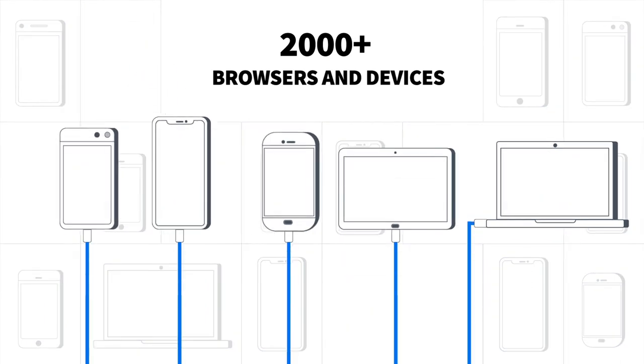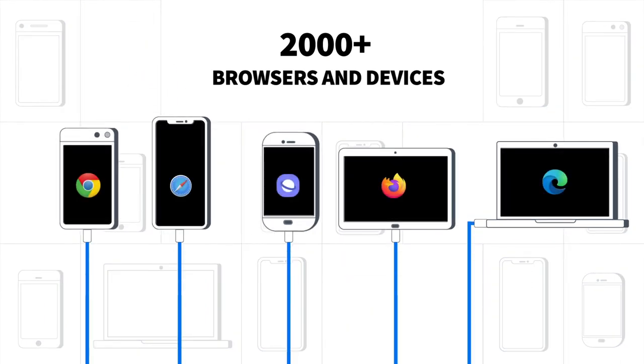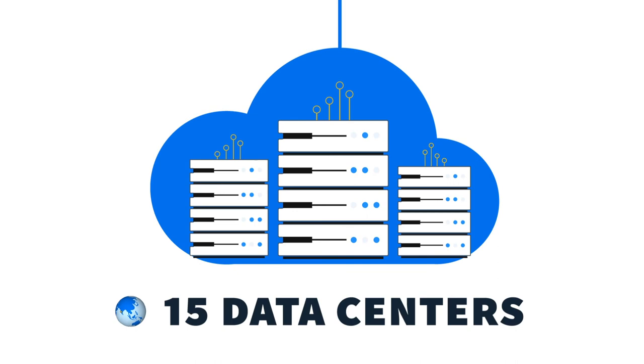Get instant access to 2,000 plus real browsers and devices, hosted in one of our 15 data centers worldwide. So say goodbye to your internal grids, emulators or simulators, and test on the real thing.